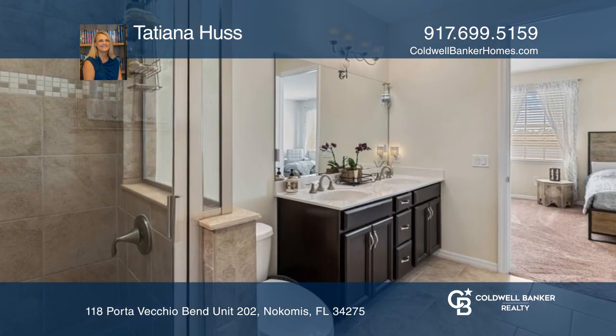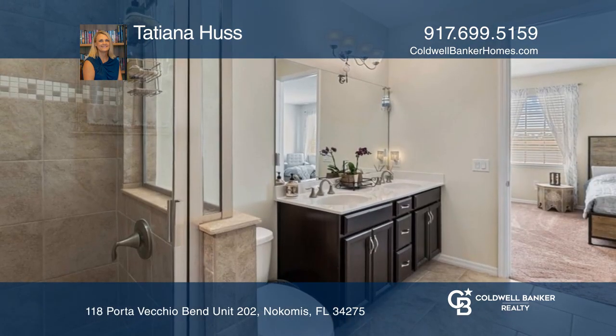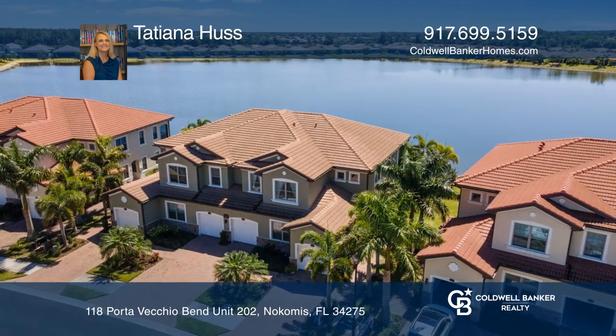Make this your Florida home. Tatiana Huss is ready to help you buy the house you deserve. Call today.